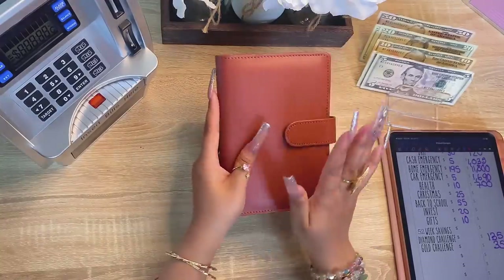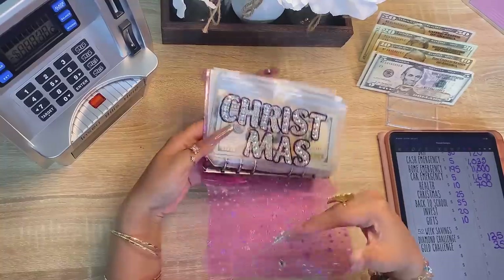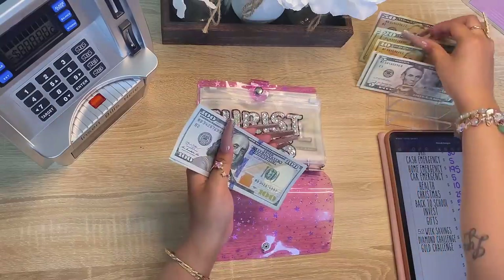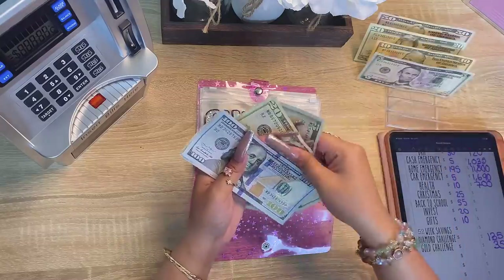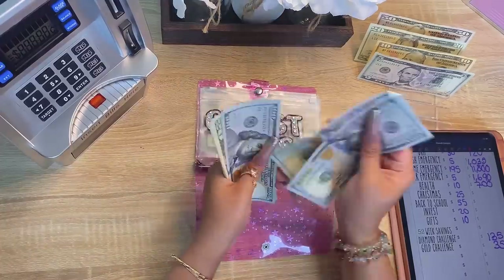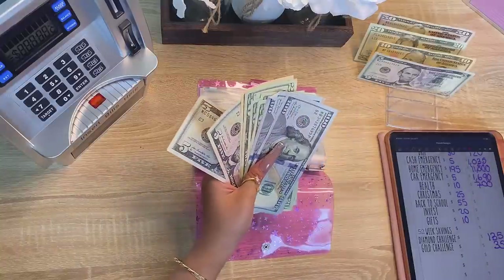On to my pink binder. Christmas is getting 25 dollars. Counting up — I have four hundred dollars in Christmas.